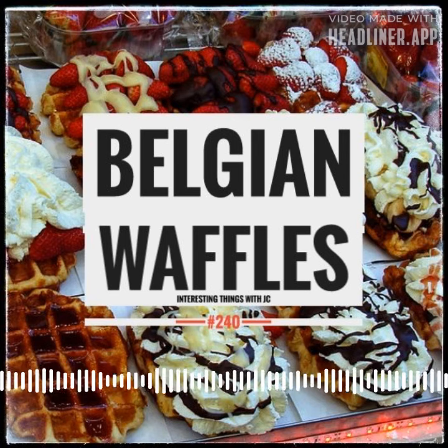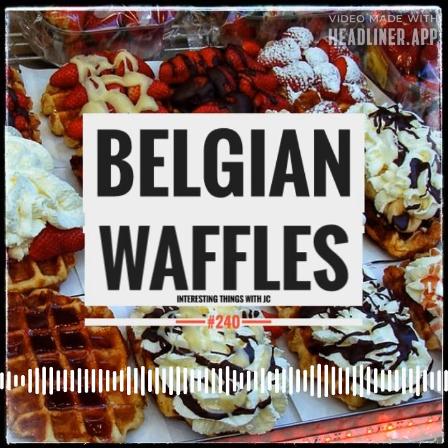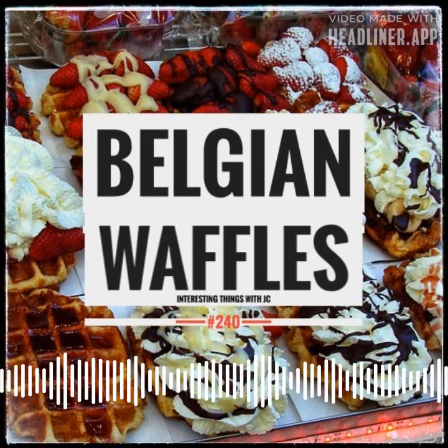The Liege waffles are extremely thick, very rich, and full of pearl sugar. They don't have a prescribed shape, but they are so much more dense. Eating 5 of these in one sitting would absolutely be a challenge. Many say that the Liege-style Belgian waffle dough is more similar to a brioche dough than a standard dough.